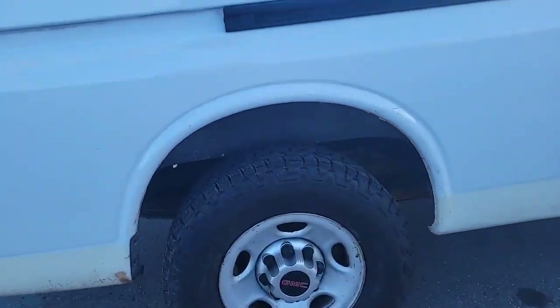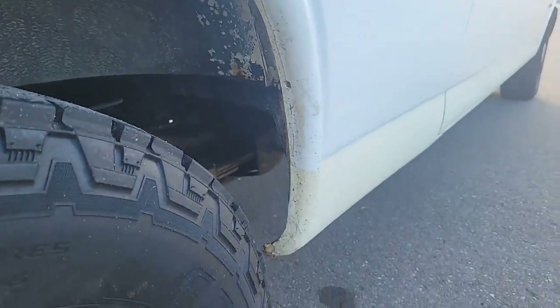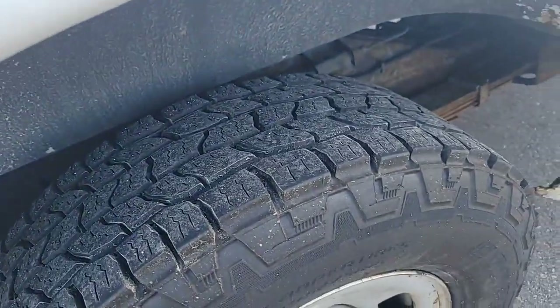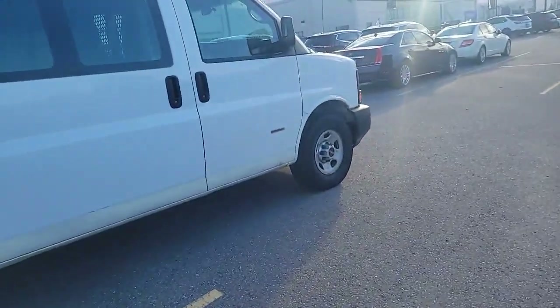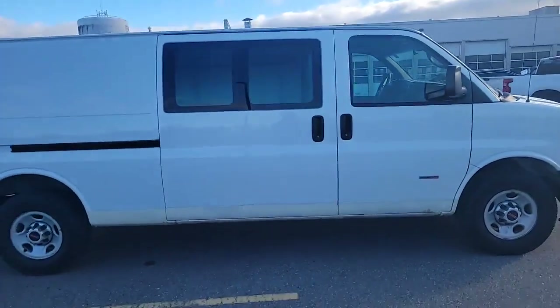In the wheel well, you see pretty decent condition. If you know how to fix it up, this tire is more or less brand new. Nothing you wouldn't expect from a 2011. Runs smooth, needs a couple of changes.